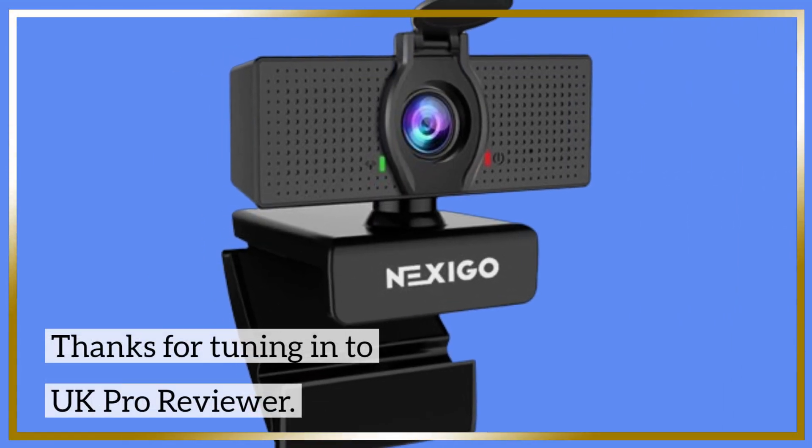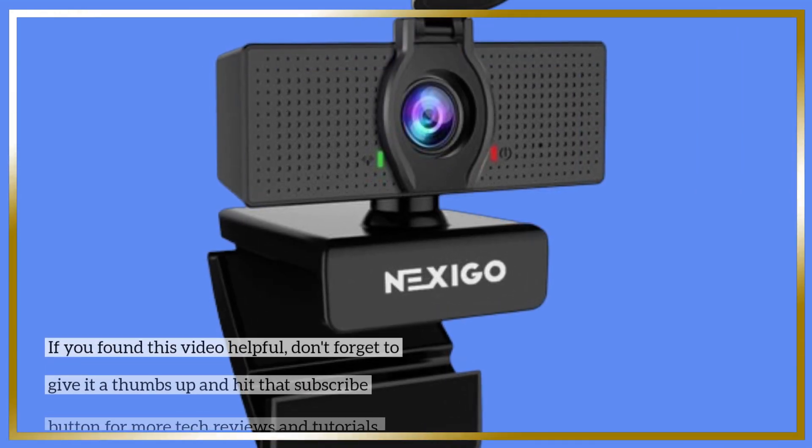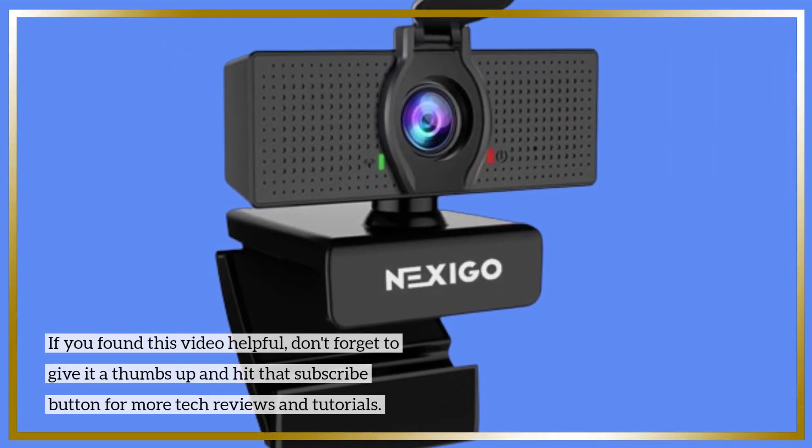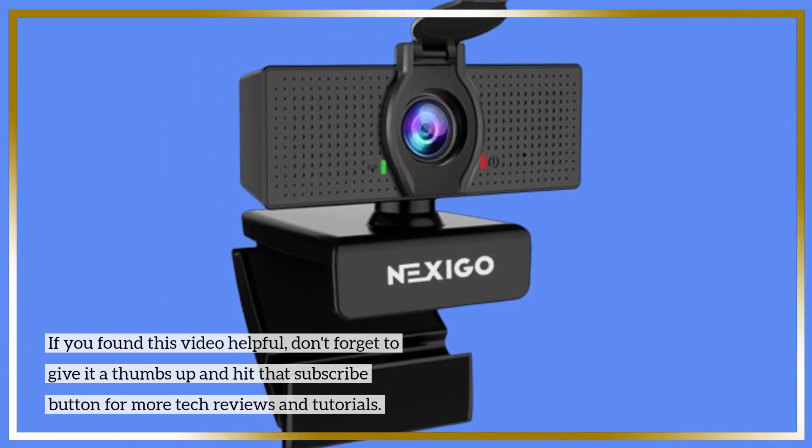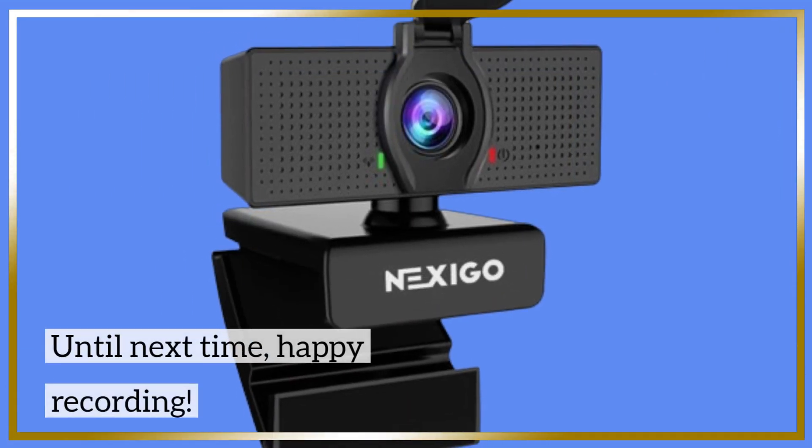Thanks for tuning in to UK Pro Reviewer. If you found this video helpful, don't forget to give it a thumbs up and hit that subscribe button for more tech reviews and tutorials. Until next time, happy recording!